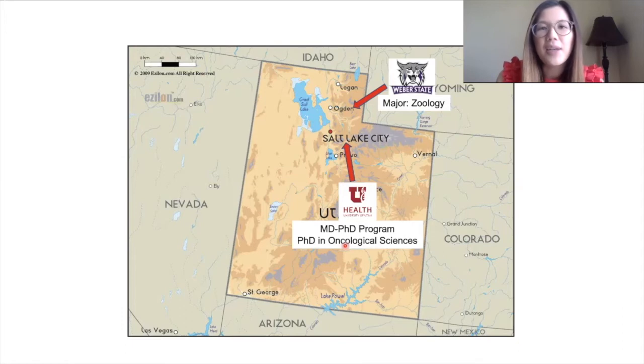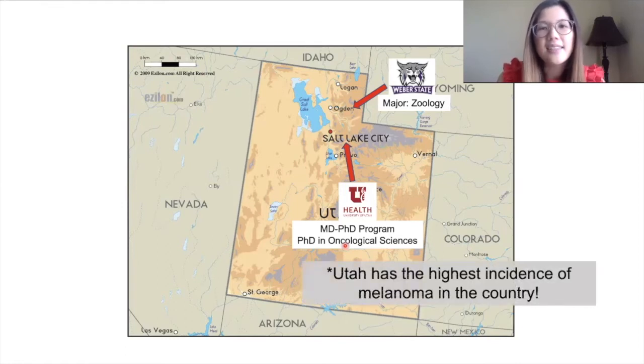Throughout my time in the MD PhD program, my research focus has been on melanoma, which is particularly relevant for me because I'm from Utah — Utah actually has the highest incidence of melanoma in the country.